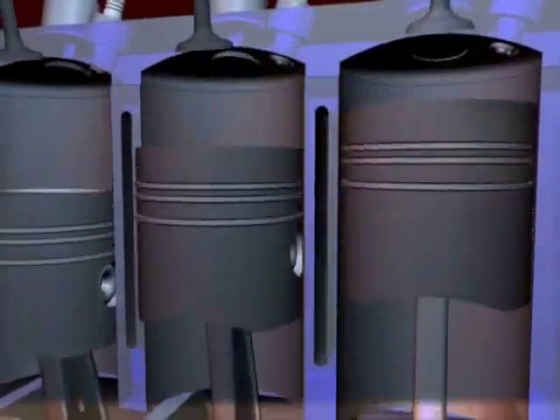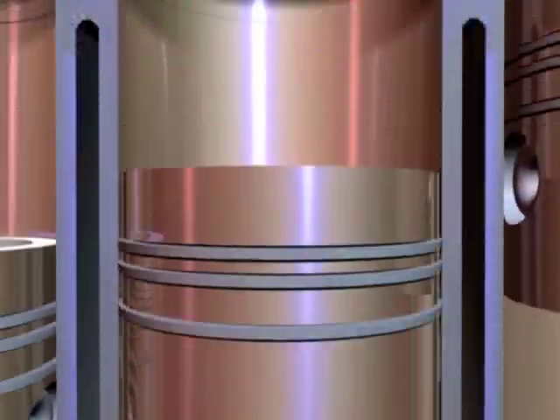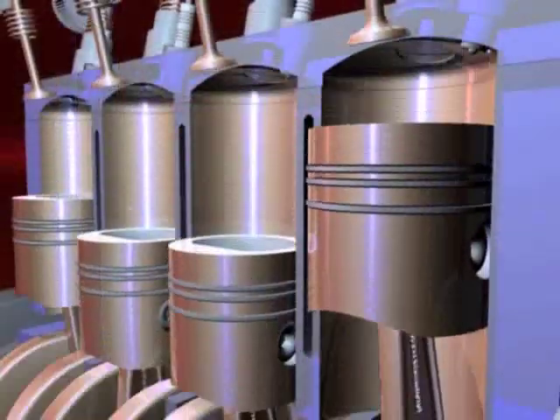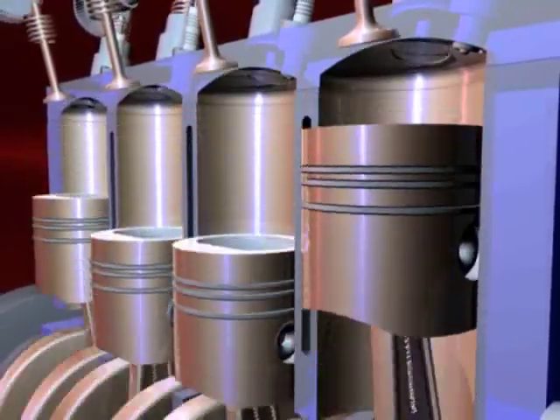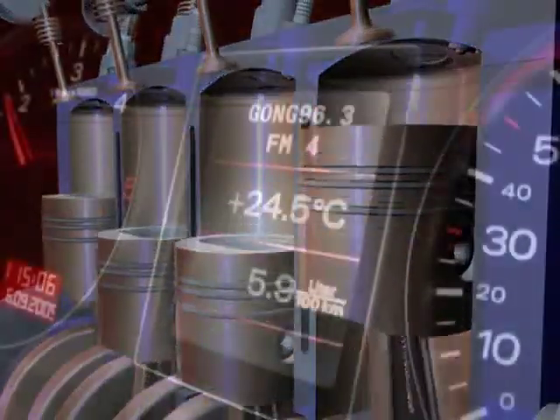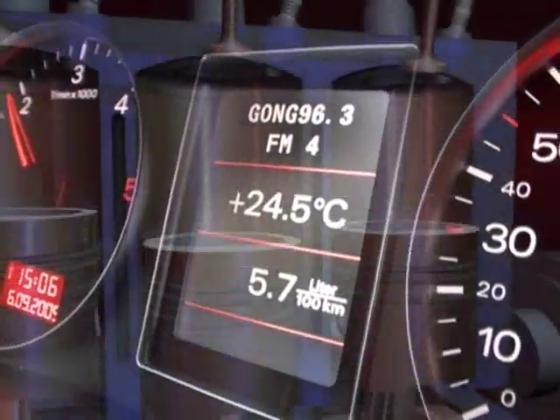With its ceramic compounds that withstand high loads, Ceratec prevents the direct contact of all metal parts and thereby reduces wear, even when subjected to extreme loads. The low-friction effect of Ceratec reduces fuel consumption, considerably increases engine service life, and reduces pollutant emissions.